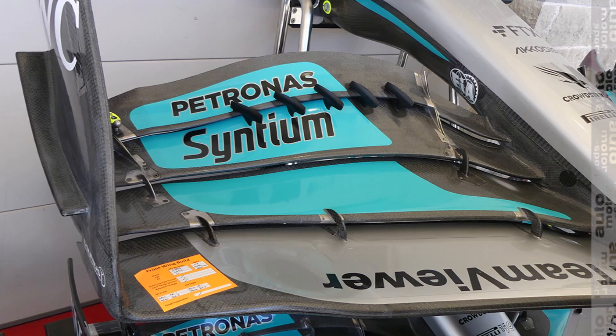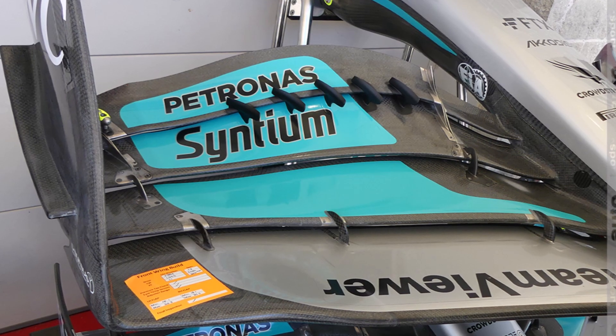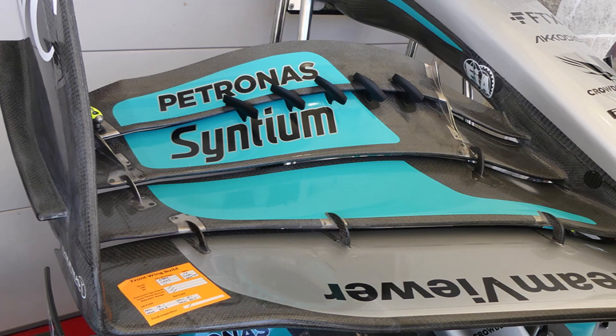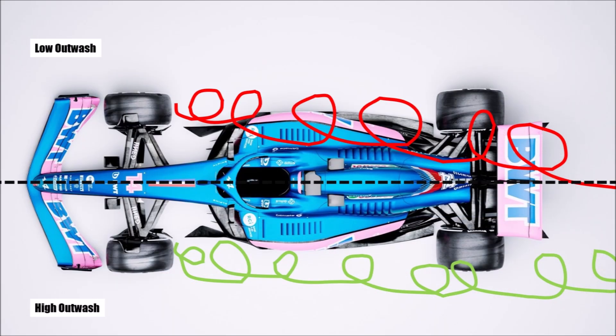Mercedes brought another innovation to the track. Although the team is big and was very successful in recent years, it's still impressive to see how many new ideas they bring. This time they misuse the so-called slot gap separators to create extra outwash. As I pointed out at the beginning of the season, one of the main development targets of this year would be to create as much outwash as possible, because keeping that dirty air outboard gives you more clean air in the center that you can use to produce downforce.